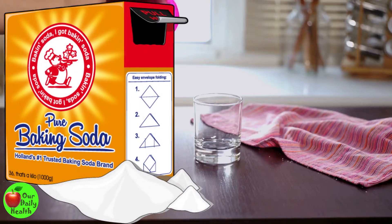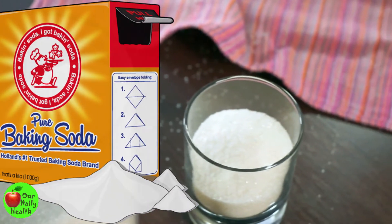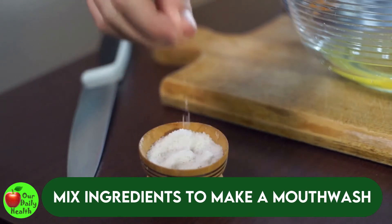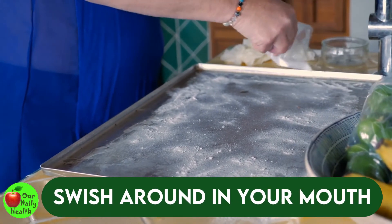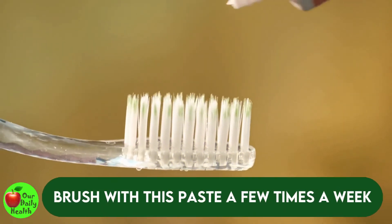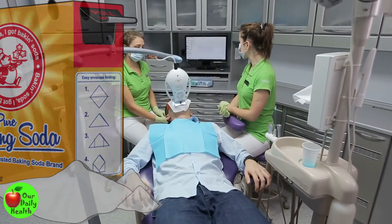Number two: baking soda. Baking soda is a popular ingredient used in baking, and it's also great as a mouthwash. It contains antimicrobial and antibacterial properties that can help in eliminating bacteria. Mix one half teaspoon of baking soda with half a glass of warm water to make a mouthwash, and swish around in your mouth for several minutes. You can also mix one teaspoon of baking soda with two teaspoons of water to form a paste and brush with it a few times a week. Studies have shown that toothpaste containing baking soda is an effective plaque removal and teeth whitening remedy.